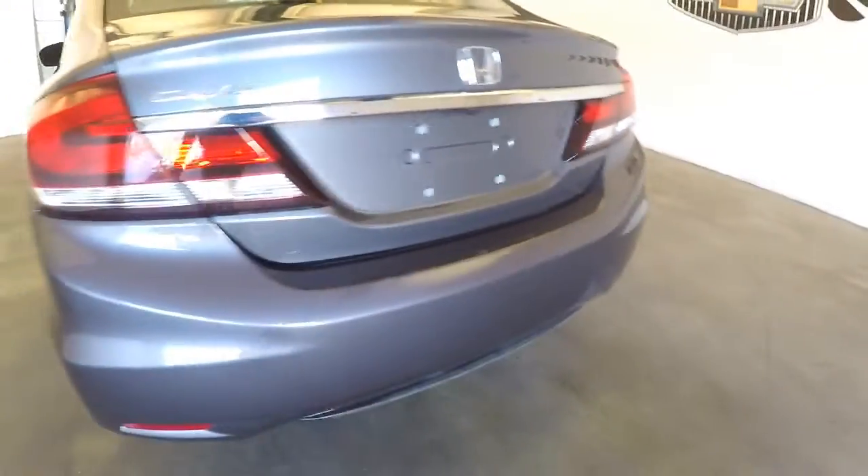Nice and clean exterior, paint's in great condition. Black cloth interior, beautiful. Power windows, power mirrors, manual seat adjustments, cloth interior.